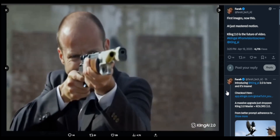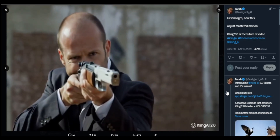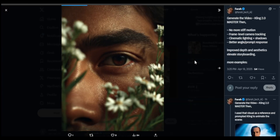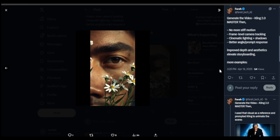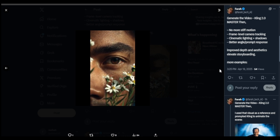Kling 2.0 not only generates videos, but you can also control the camera lighting with the camera movement. In this particular shot, it's more of a smooth camera angle shot with the eyes being focused on. But again, the whole scene does feel AI generated — the smile and the expressions kind of seem forced, but they are better than what we've had so far.